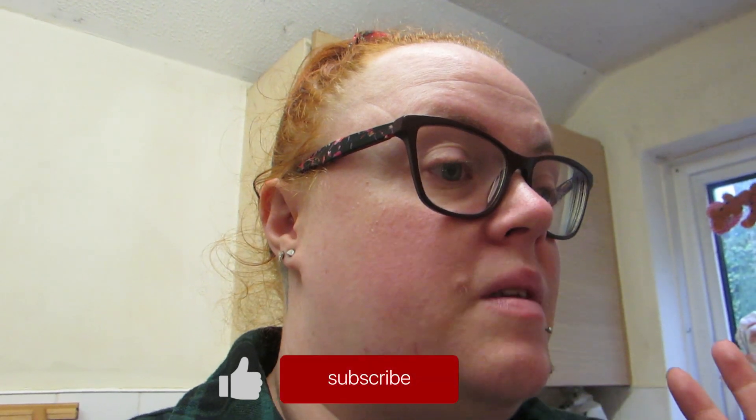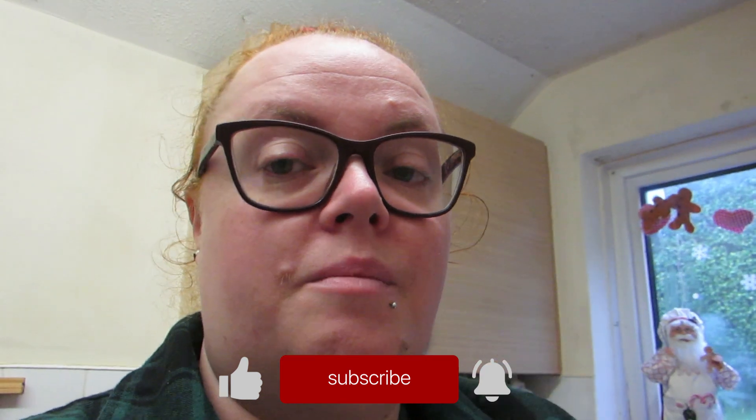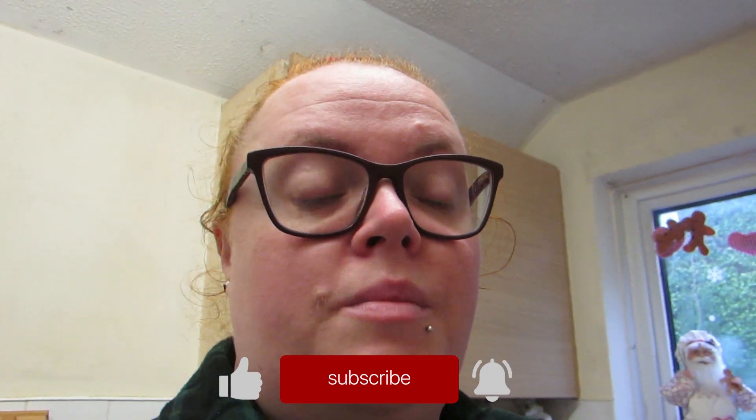I don't think it's too bad overall - it's a mix of party food and bits and bobs. I hope you enjoyed the shopping haul! If you did, please give it a big thumbs up. If you're new, hello and welcome - please hit that subscribe button. I'll speak to you in the next one, take care, bye!